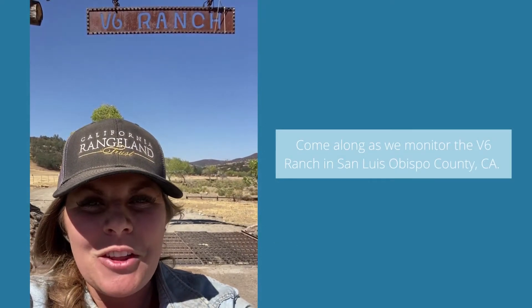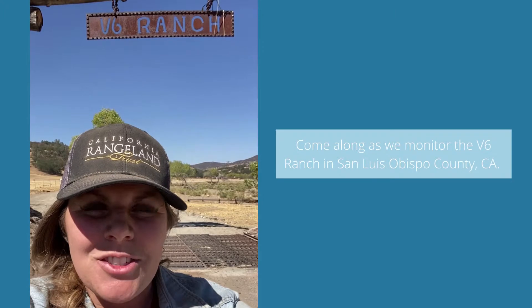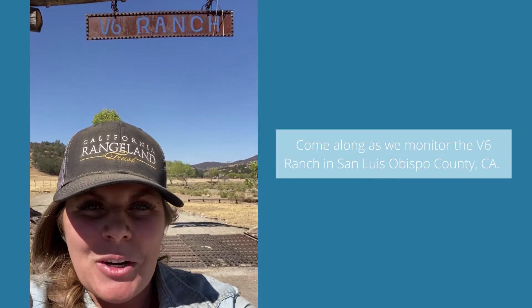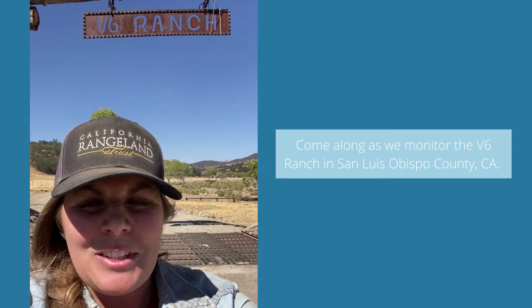Hi everyone! Welcome to another Monitoring Monday. I'm Mikey McDonnell with California Rangeland Trust. We're here at the V6 Ranch on the line of Fresno and Monterey County, and we're about to meet Jack Berrien to go out and monitor this amazing ranch.